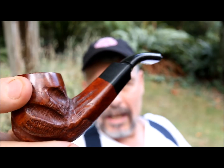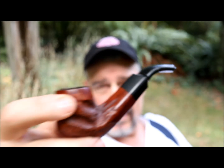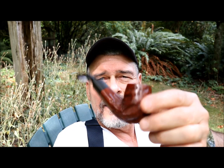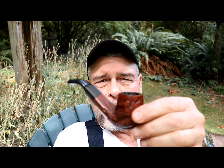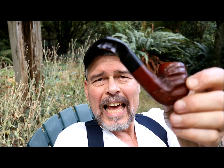But it does have the rustication, it has that nice wide saddle bit. It's one of my favorite shapes — this sort of half-bent billiard bowl, saddle bit. Check, check, check. It could be a little larger.